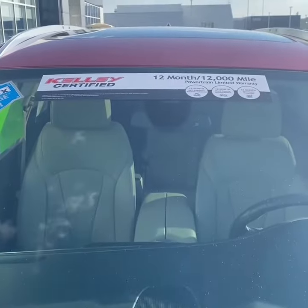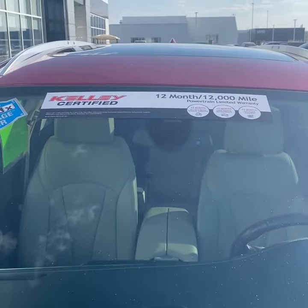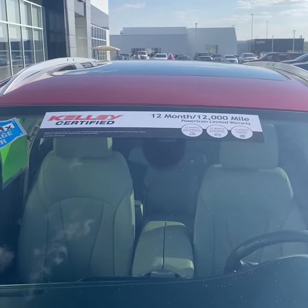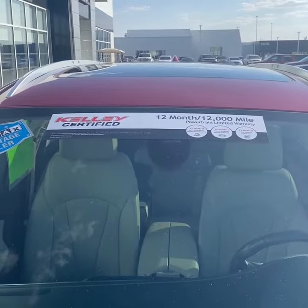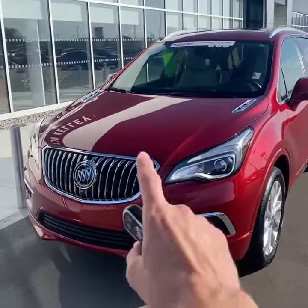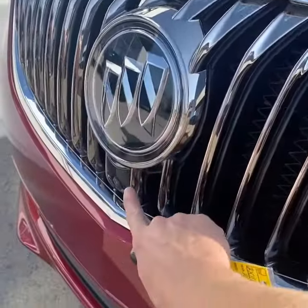This vehicle falls outside of the powertrain factory warranty but is under 100,000 miles, so Kelly provides a limited powertrain warranty for 12 months or 12,000 miles. Taking a quick walk around the exterior, it does have a radar sensor in the Buick emblem, kind of glazed over for the adaptive cruise.